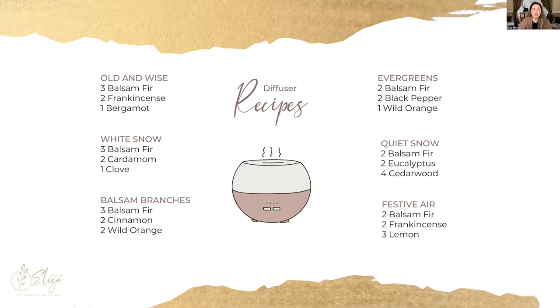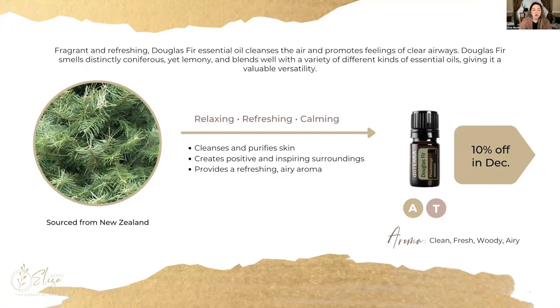Here are some ways to blend balsam fir with other essential oils. One of my favorites is White Snow, where you mix three drops of balsam fir with two drops of cardamom and one of clove — that one smells wonderful. Also try Quiet Snow with balsam fir, eucalyptus, and cedarwood. Feel free to take a screenshot or pause to take notes on any of these favorites before we move on.